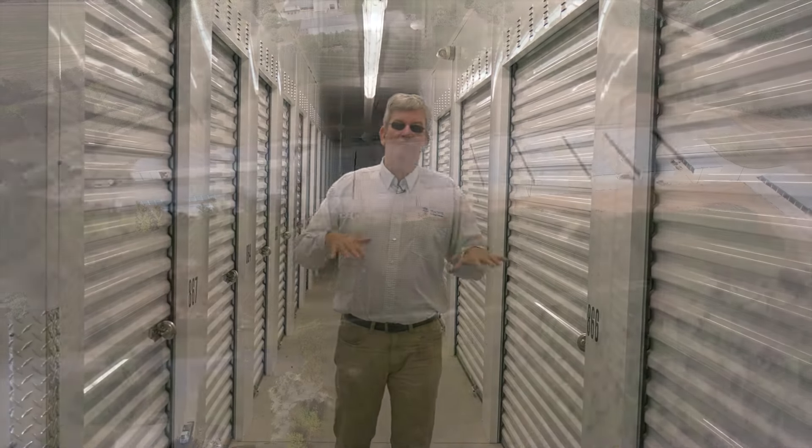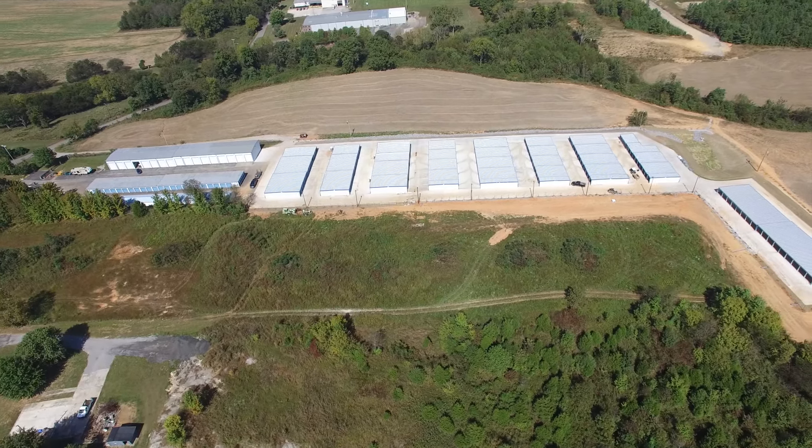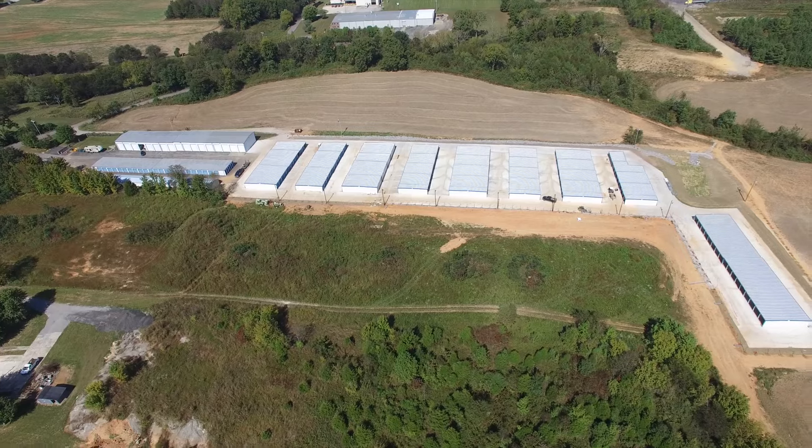For self-storage, you need a good plan, and a good plan starts with a good layout — the way you're going to develop your self-storage site, the way the grading impacts your building design, your site layout, and ultimately the type of units you need and the unit mix that will rent. We're going to go through all these aspects to put a good plan together so you can determine if you want to get into this business and how to do it successfully.